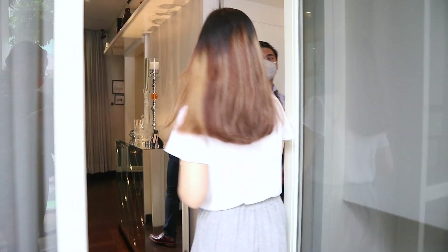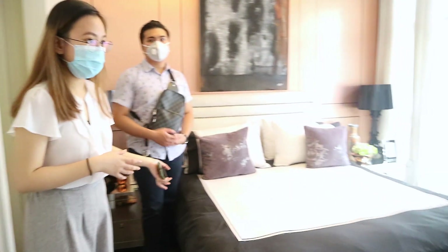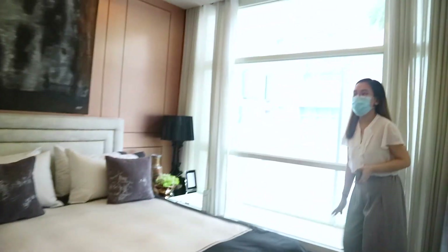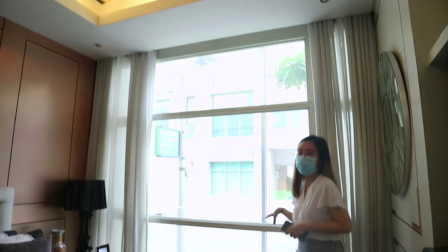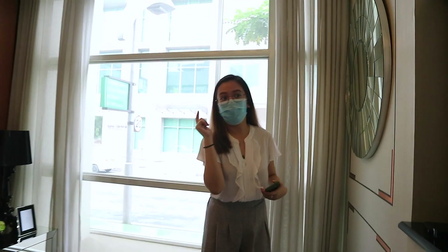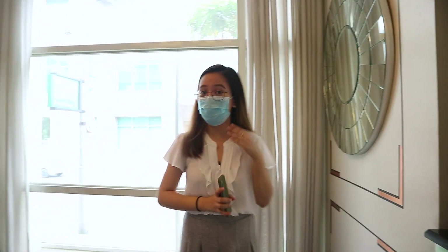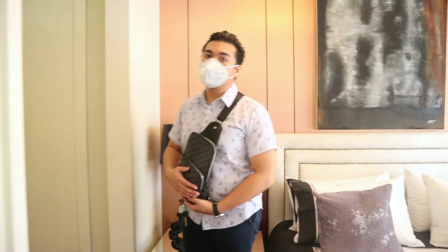So here we have the bedroom. Our bedroom is this spacious. We have floor-to-ceiling window glass. As Paolo mentioned earlier, even in your bedroom, there's an extension of the panoramic view from the living area. Here in Mandaluyong, having windows like this is rare — almost half of this unit is glass.